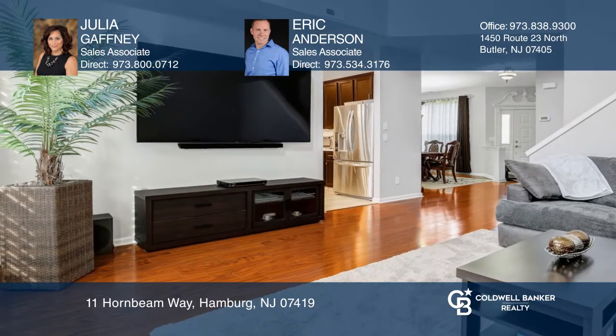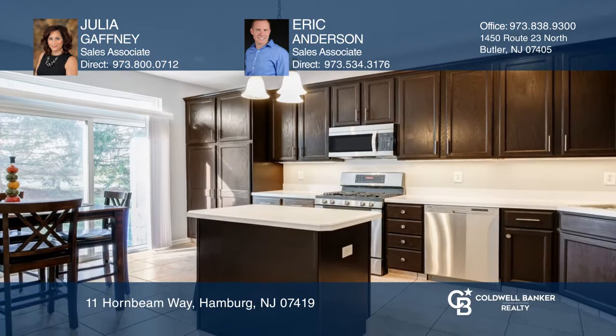This freshly painted townhome is ready for its next owners. This home features a large ensuite with two walk-in closets and a large bathroom with a soaking tub.